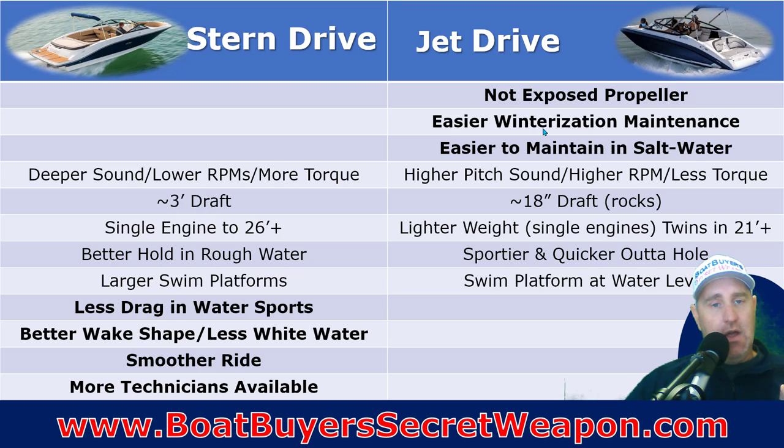On the stern drive, the way that water comes in, it sucks up and into the engine to cool. Newer Volvos have a closed cooling system, so it's not the same, but you still have to drain that water out of the engine and get it outside the boat.